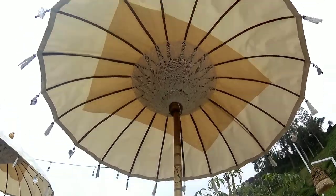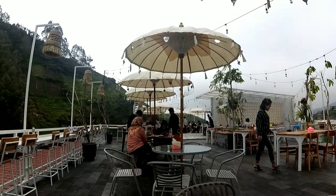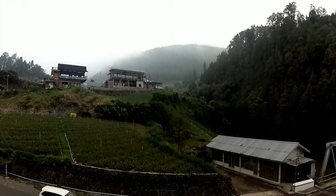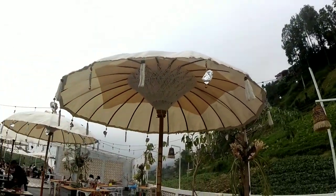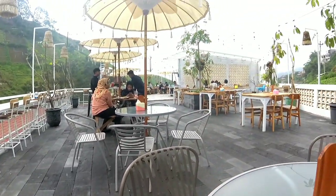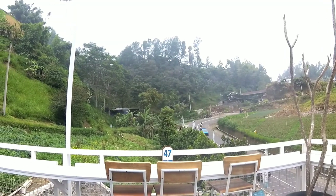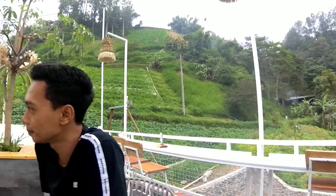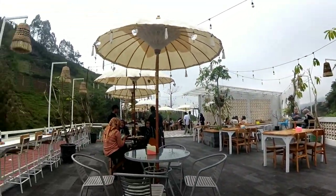Sembari menunggu pesanan, kita bisa menikmati dinginnya Tawangmangu, karena lihat di sana sudah kabut. Kabutnya sudah mulai turun, dingin banget guys. Konsepnya itu seperti Bali-Bali gitu, tropical, tapi dingin. Kalau di Bali mungkin cafe beach itu panas, tapi di sini dingin, sejuk — suasana khas dari Tawangmangu.